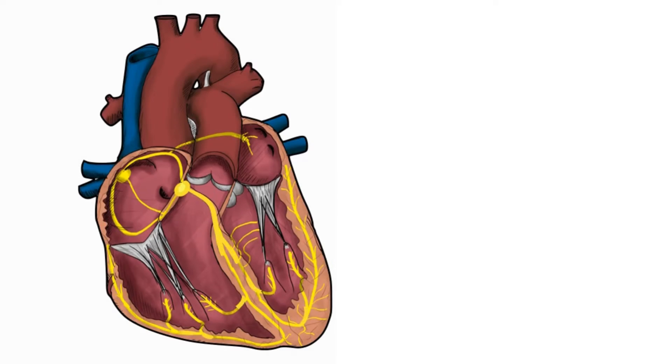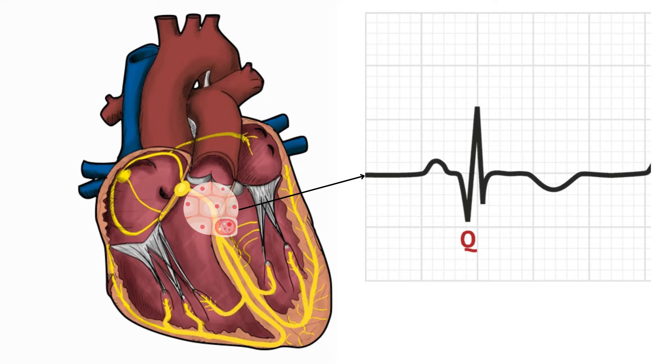Unlike healthy tissue, scar tissue doesn't do a great job at conducting electrical signals — and that's where things go haywire on an ECG. When electrical impulses encounter scar tissue, their conduction is delayed and disrupted. This delay in electrical signals messes with the timing of ventricular activation — the process where the ventricles get ready to pump blood — and this shows up as a prolonged or pathological Q wave on the ECG.